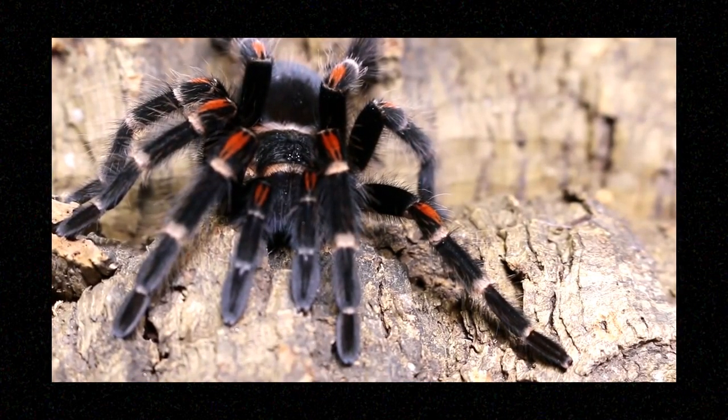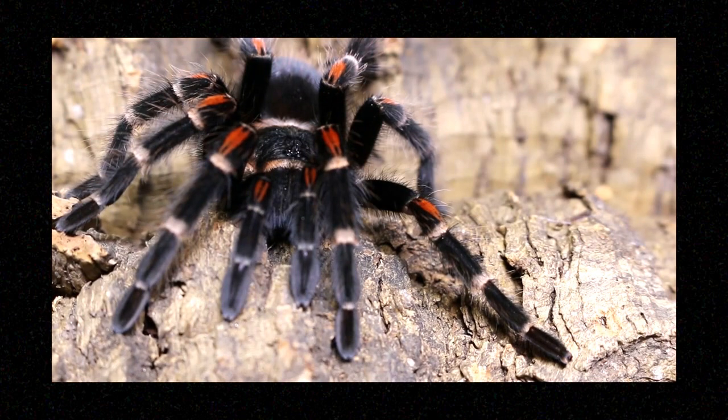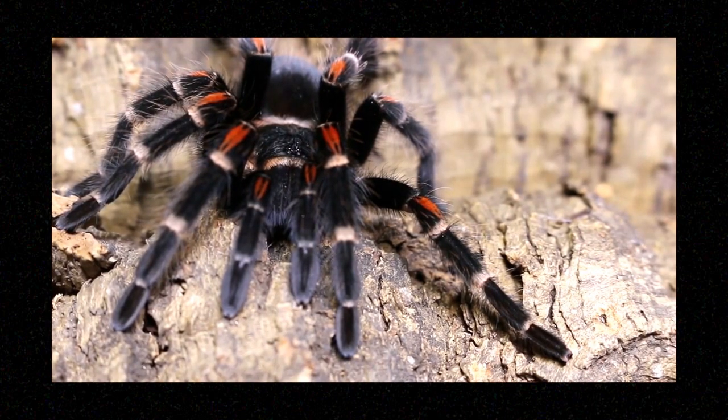Brachypelma erratum is also known as the Mexican Flame Knee. They are happiest in low 70s to mid 80s Fahrenheit with 50 to 60 percent humidity. They are from Mexico, described in 1992 like many of these species, and live in habitats of dry forest. This species is less active and is considered to resemble the smithi except that it is darker in coloration. It is a fairly slow grower, topping out at a medium size of five to six inches.